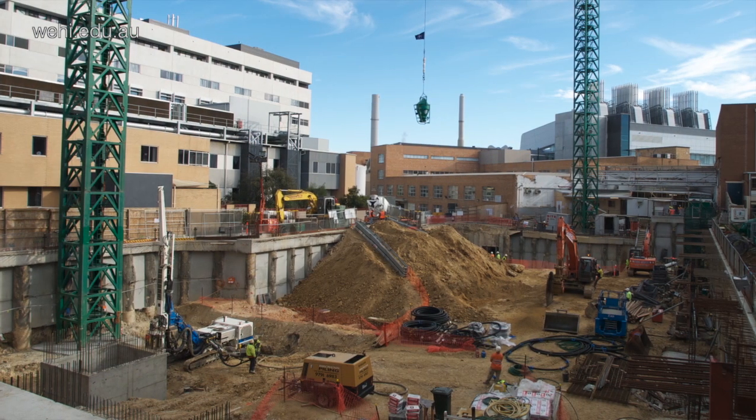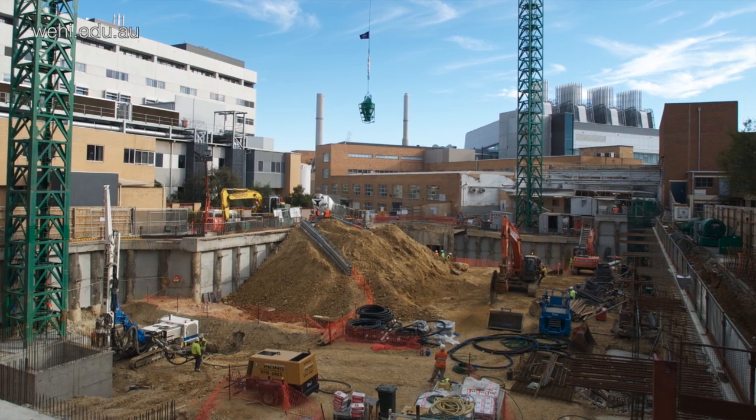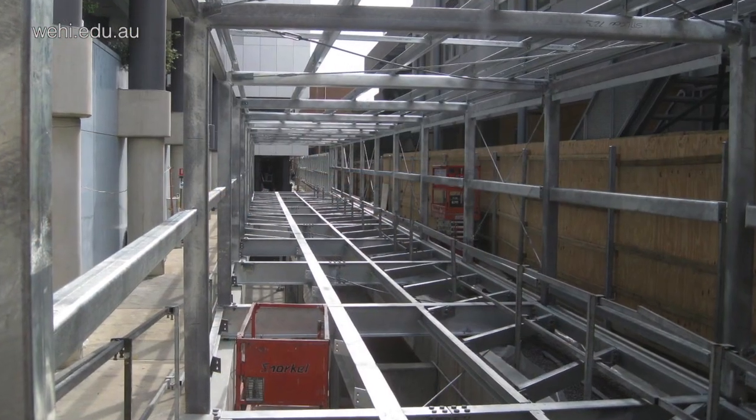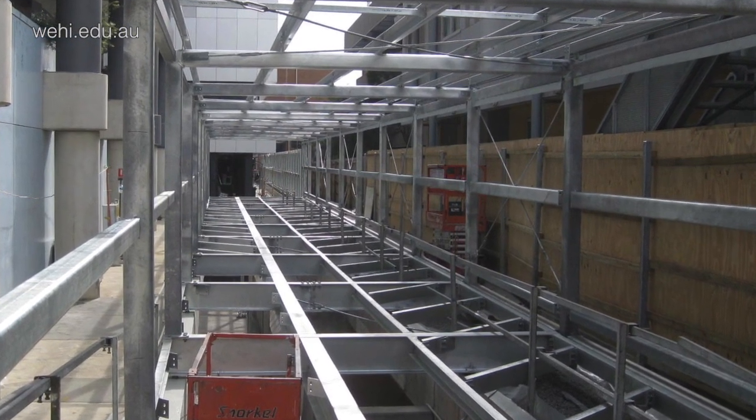In all, we were on site for almost three years for the construction, building the first stage one, the new building, and then refurbishing the existing WeHai facility. In that time, we had two tower cranes erected, hundreds of tons of steel being delivered to the project, almost a million man-hours worked over that period of time, and well over 2,200 people who've actually worked at one time or another on the new facility.